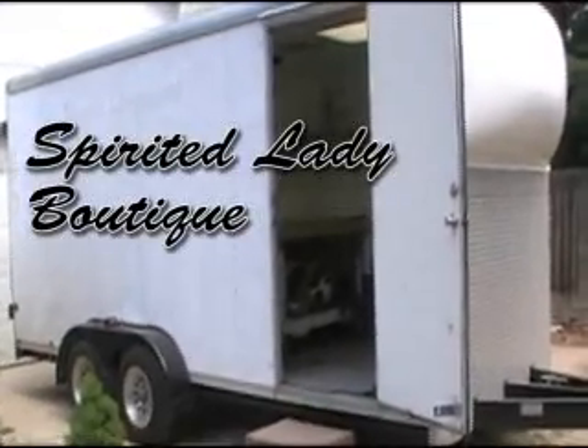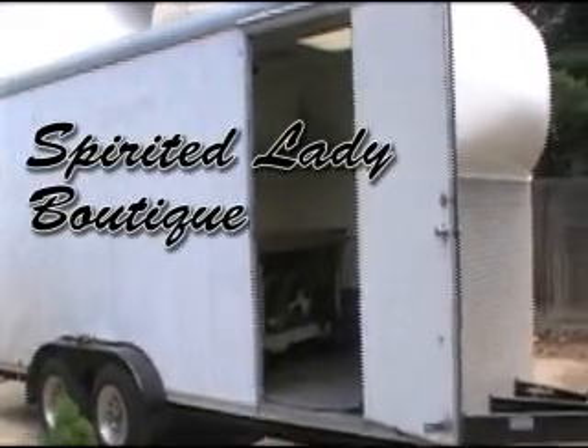Hello again. This is Craig. I wanted to show you my new mobile upholstery unit. It's an 18 foot cargo trailer.